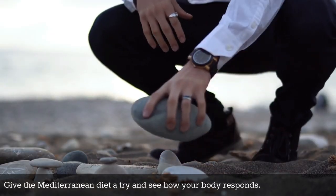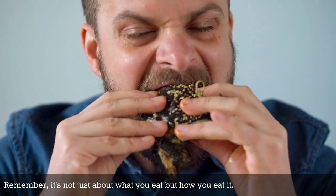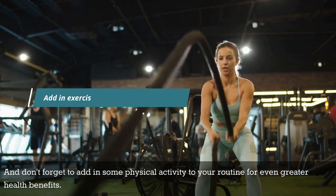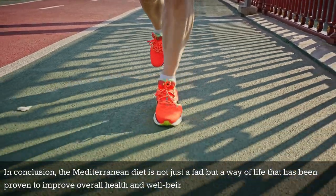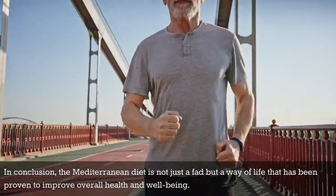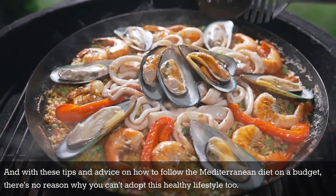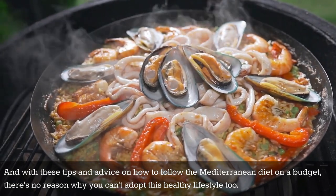Give the Mediterranean diet a try and see how your body responds. Remember, it's not just about what you eat, but how you eat it. Take the time to enjoy your meals and savor the flavors. And don't forget to add in some physical activity to your routine for even greater health benefits. In conclusion, the Mediterranean diet is not just a fad, but a way of life that has been proven to improve overall health and well-being. And with these tips on how to follow the Mediterranean diet on a budget, there's no reason why you can't adopt this healthy lifestyle too.